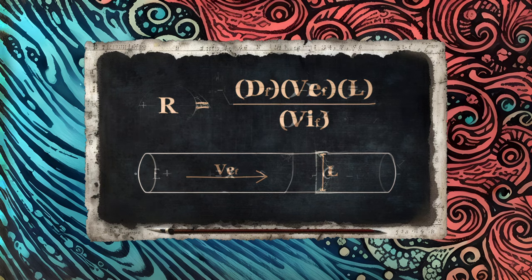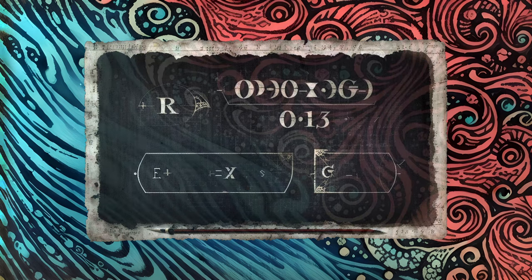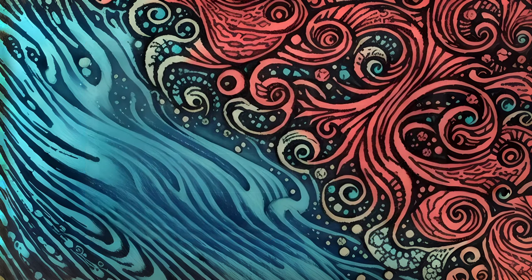A smaller Reynolds number means a greater likelihood of laminar flow, while a larger number means a greater likelihood of turbulent flow. Thus, higher density, greater velocity, a larger system, or lower viscosity will all lead to a greater chance of turbulent flow.